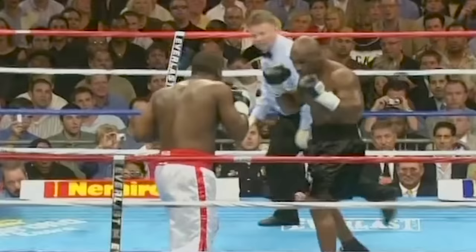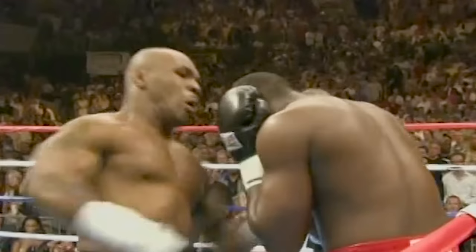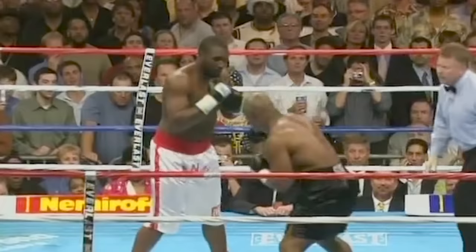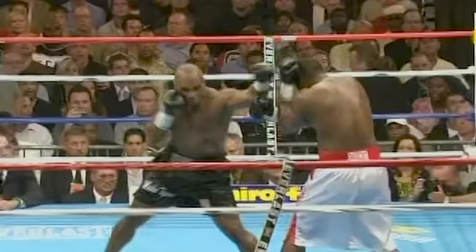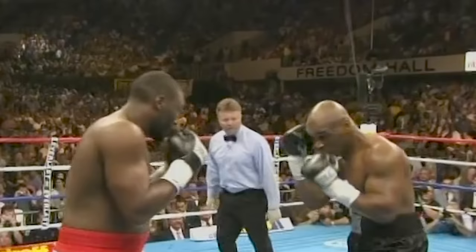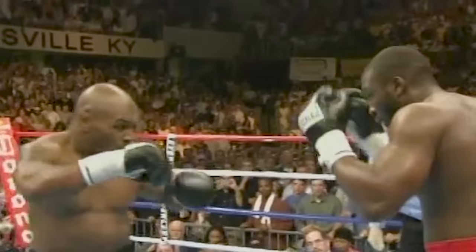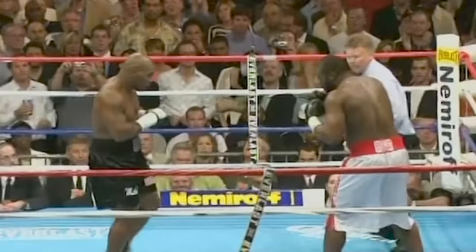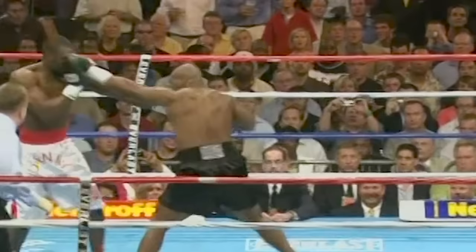Danny Williams, no stranger to fouling — he just used his elbow. Danny Williams is still standing. Three in a row. Left uppercut to the chin after a series of blows to the midsection. Vicious punches by Tyson. Another left hook upstairs. A left uppercut staggers Williams. Williams is learning that the hard way. Already he has been wobbled, and that could be a huge mistake.